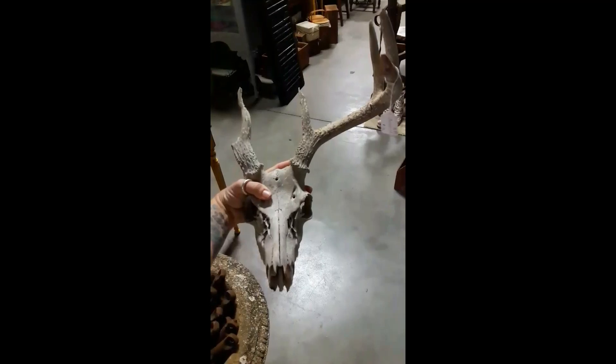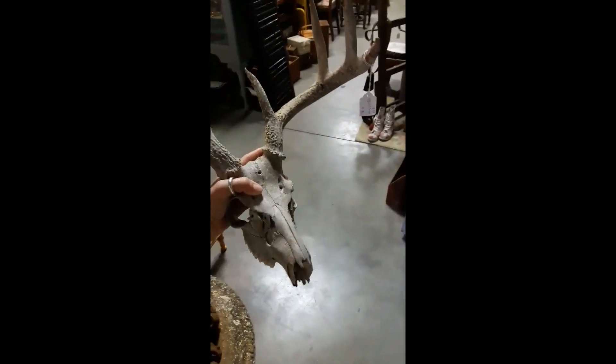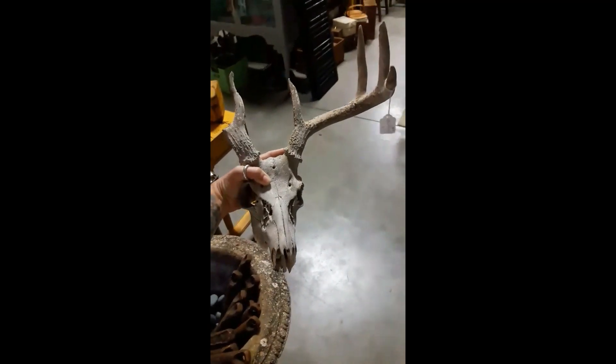I've been wanting to actually decorate one of these. Nice animal skulls — now I know where to go to get one.